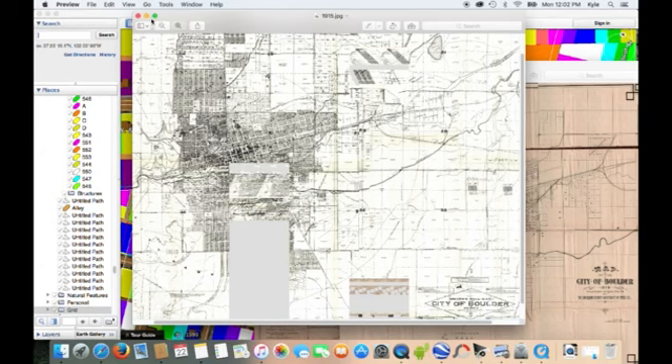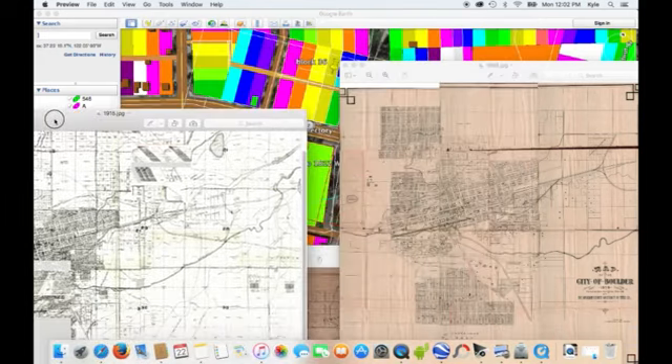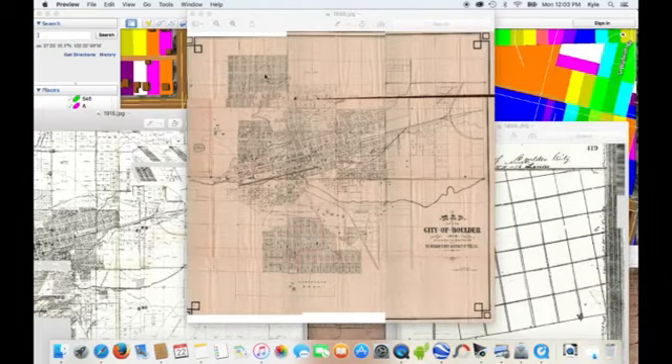My computer can't handle recording and showing Google Earth and having the map at the same time. So I'll show you another map — this is the 1898 map. So I'll have Boulder in all of the different time periods.